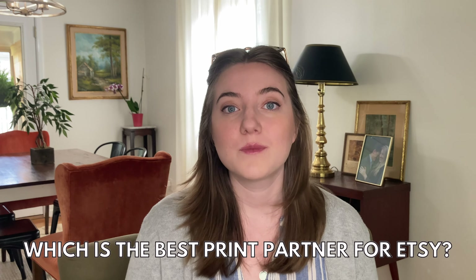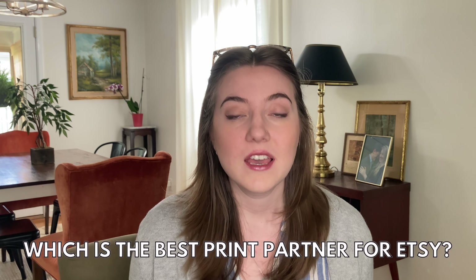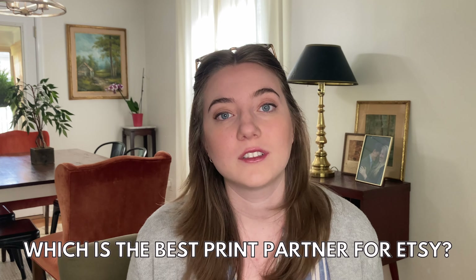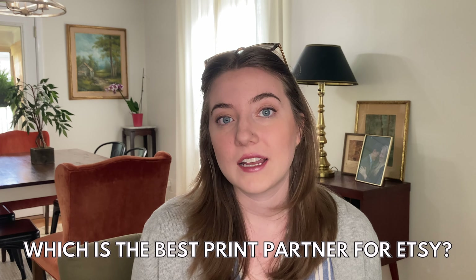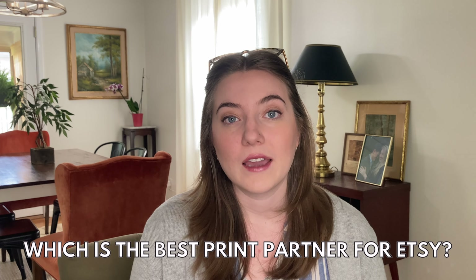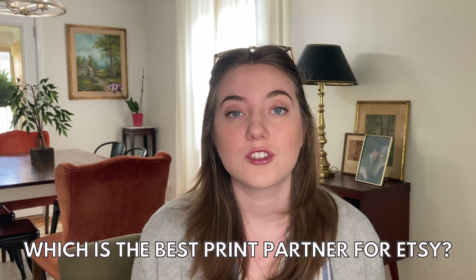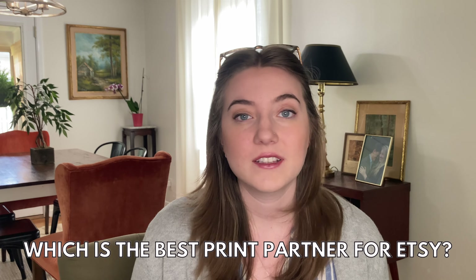Starting off with a really controversial one: which is the best print provider to integrate with your Etsy account to sell print-on-demand? There are so many different companies that can integrate with your Etsy account to help you sell t-shirts, tumblers, mugs, tote bags — any print-on-demand product you want to sell on Etsy. I've talked many times about why I love selling on Etsy; it's a huge market and a great place to make tons of profit.